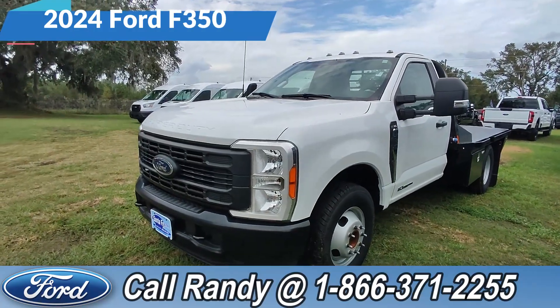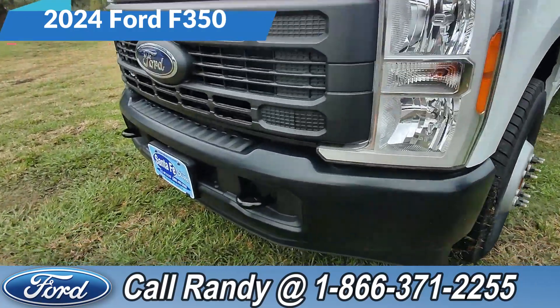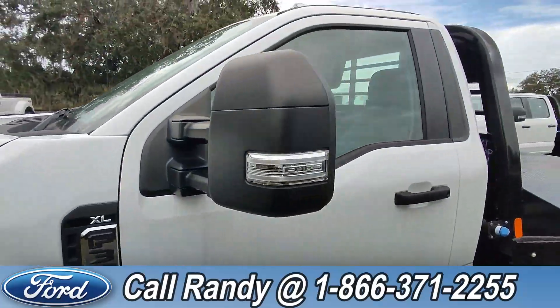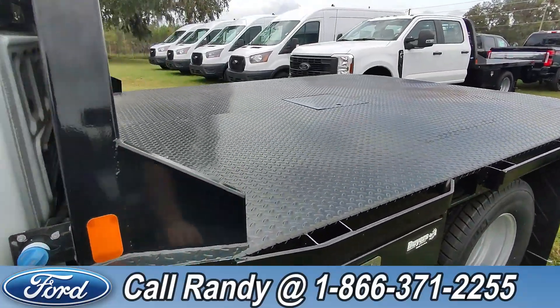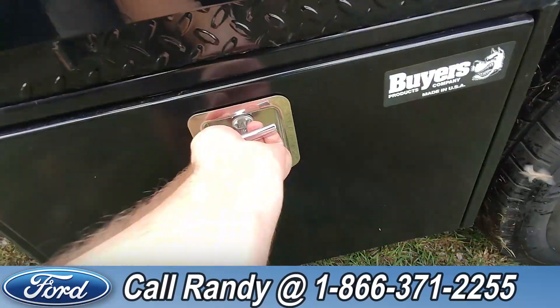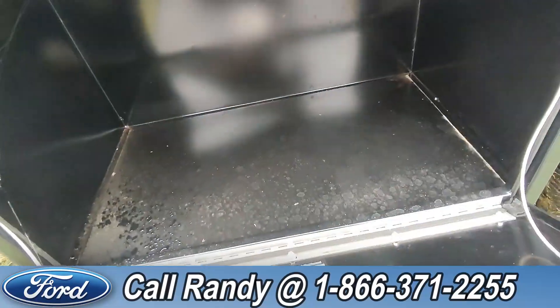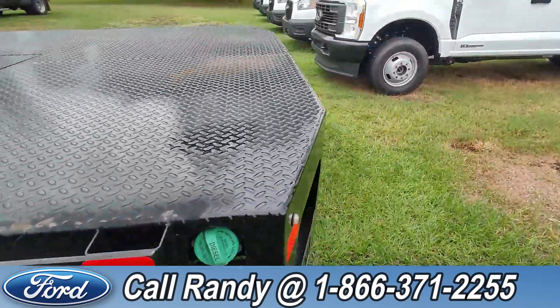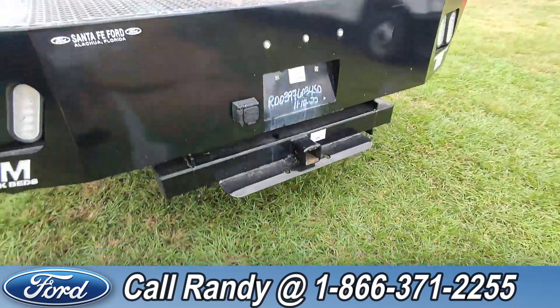Today we're going to be looking at a 2023 Ford F-350. At the front we've got tow hooks, steel wheels, tinted windows, and in the back you have a service bed as well as extra storage around the side. And around the back you have a hitch receiver.